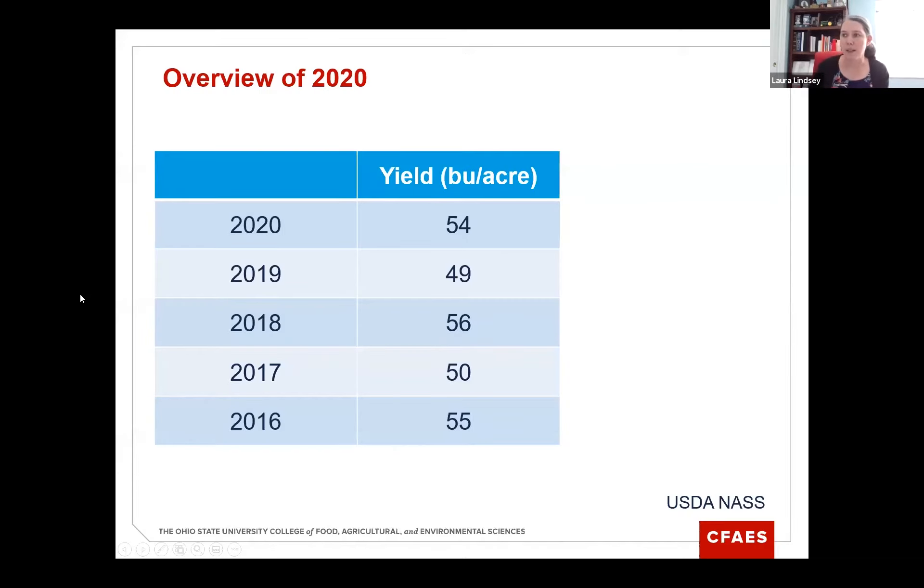Before I get started, I want to give a little overview of the 2020 growing season. Looking at the state average yield according to USDA NASS, it was 54 bushels per acre, which is not our highest state average yield but it's among the highest.